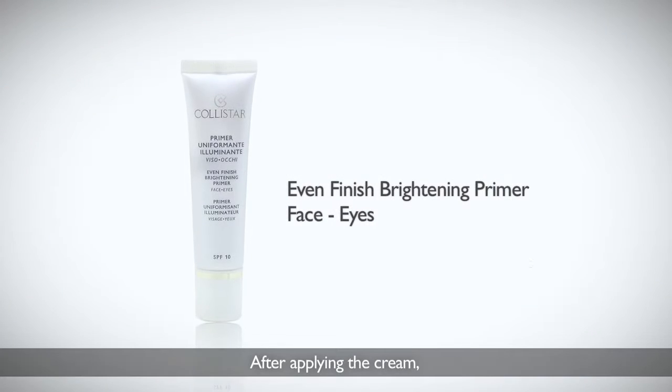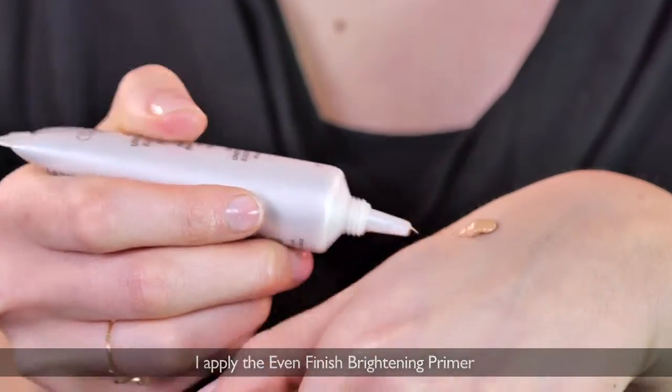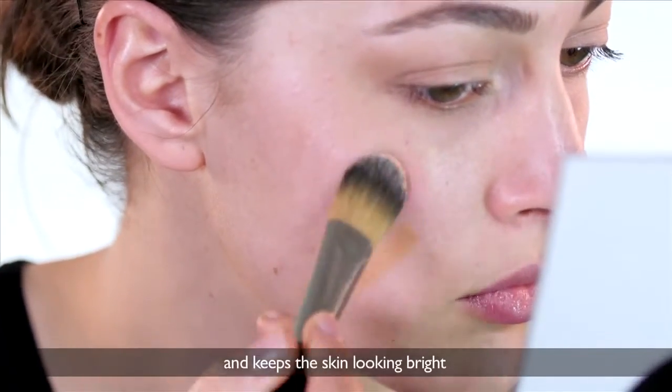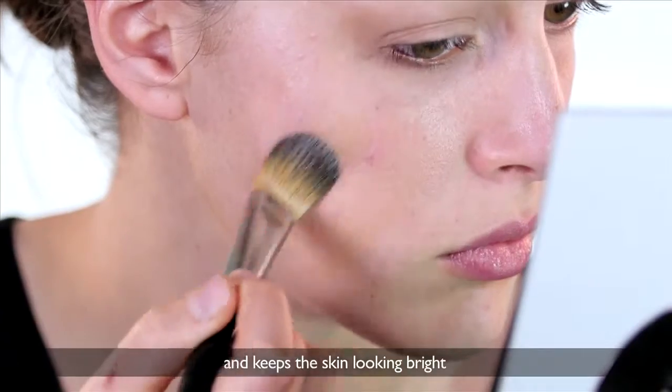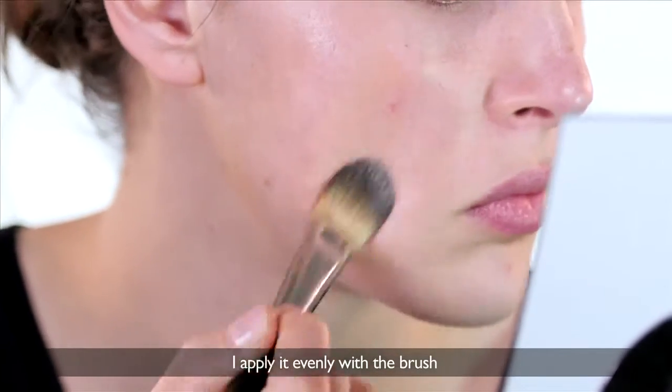After applying the cream, I apply the Even Finish Brightening Primer. It is the perfect product for ensuring that makeup lasts the whole day and keeps the skin looking bright. I apply it evenly with the brush.